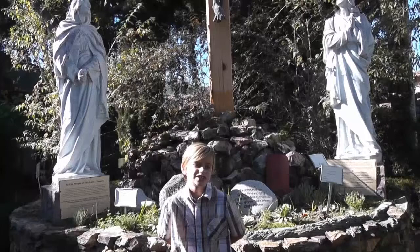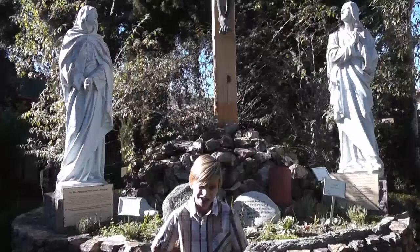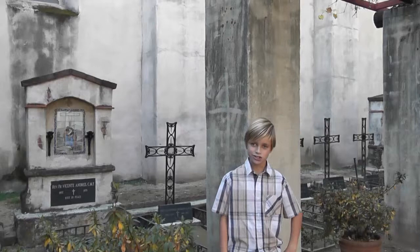There are two cemeteries at Mission San Gabriel. Just outside the church is the Indian Cemetery, the oldest cemetery in Los Angeles County, where there are about 6,000 Native Americans buried. The Holy Cemetery is also located just outside the church, and only the priests who serve here can be buried there.